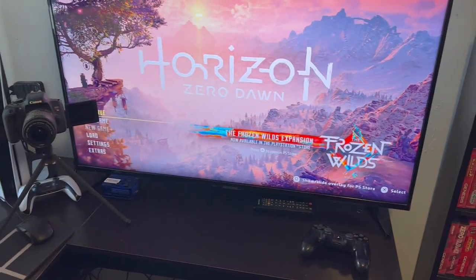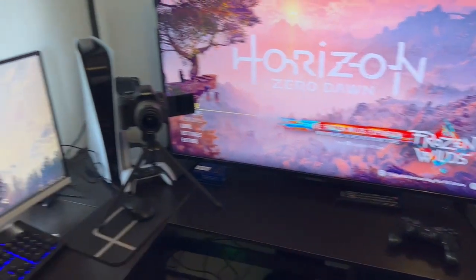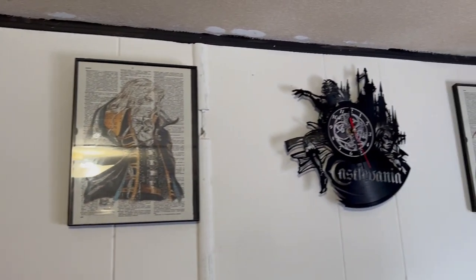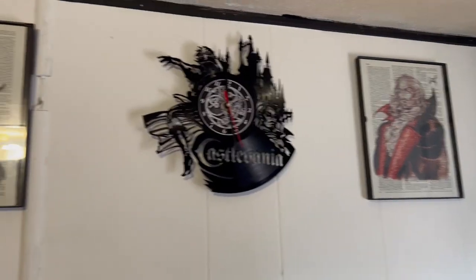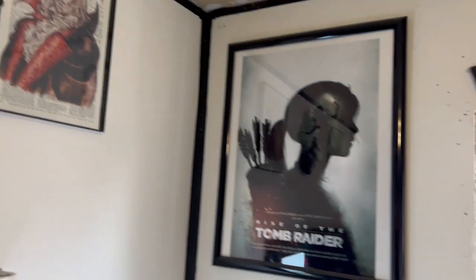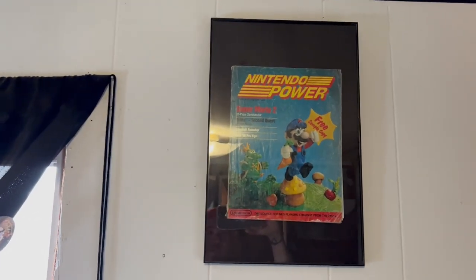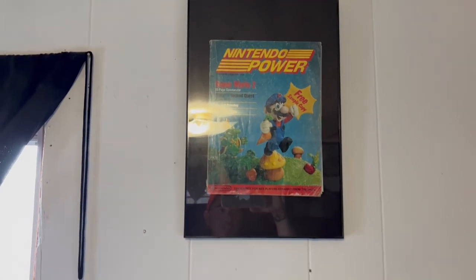That desk can't really be moved, so it's always going to be like that. The castle window pictures and wall clock are still the same.